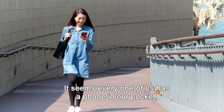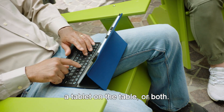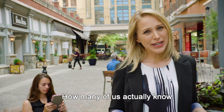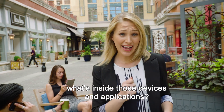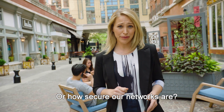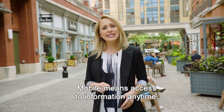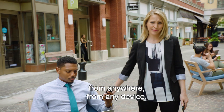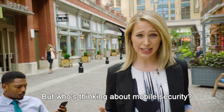It seems every one of us has a phone in our pocket, a tablet on the table, or both. But let's be honest — how many of us actually know what's inside those devices and applications, or how secure our networks are? Mobile means access to information anytime, from anywhere, from any device. But who's thinking about mobile security?